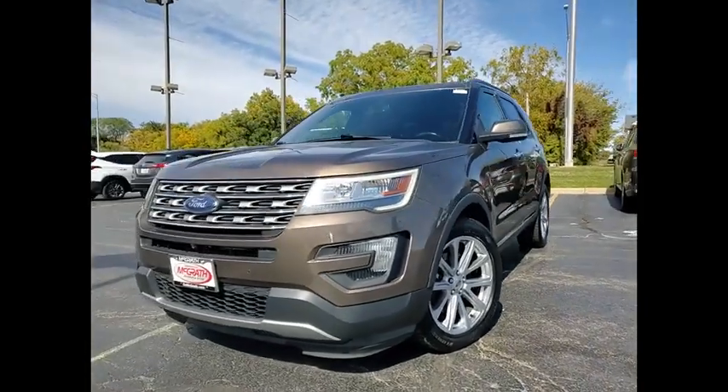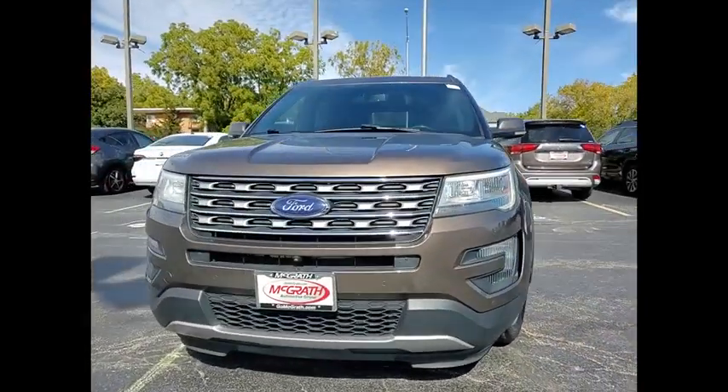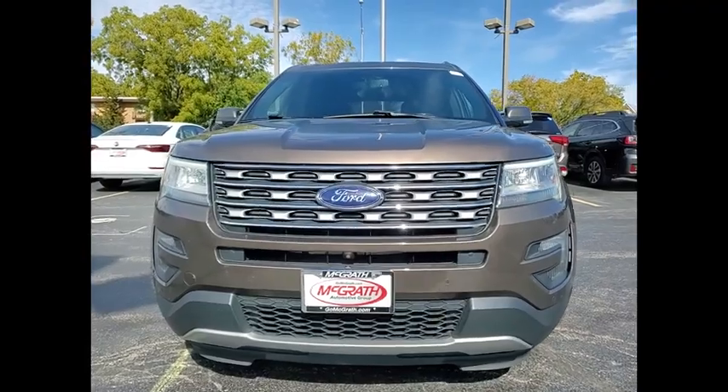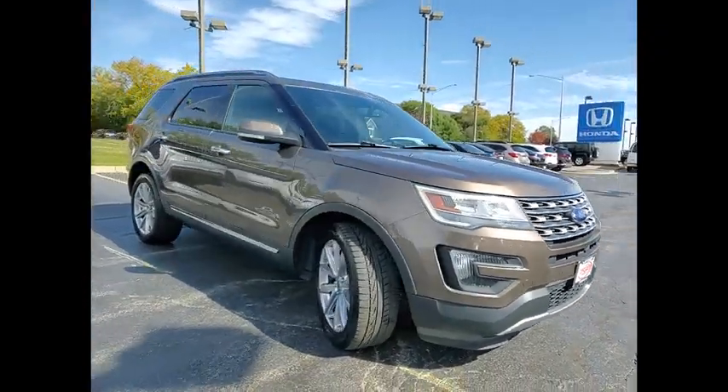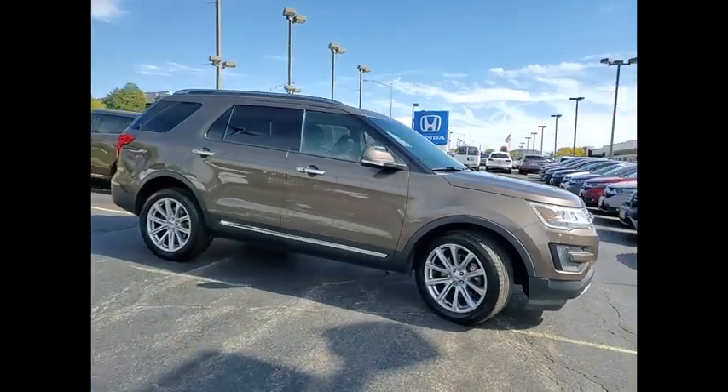Take a ride in the 2016 Explorer. You've got a lot of capabilities to call on in a Ford Explorer. Don't underestimate your choices. This vehicle has less than 95,000 miles.